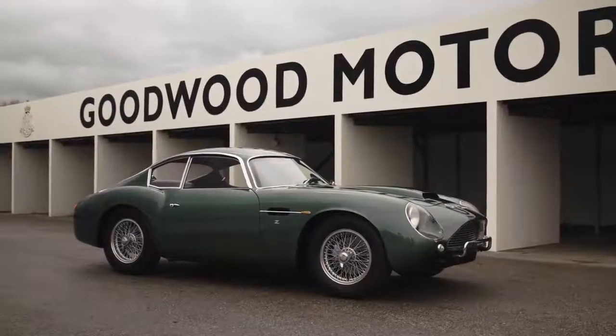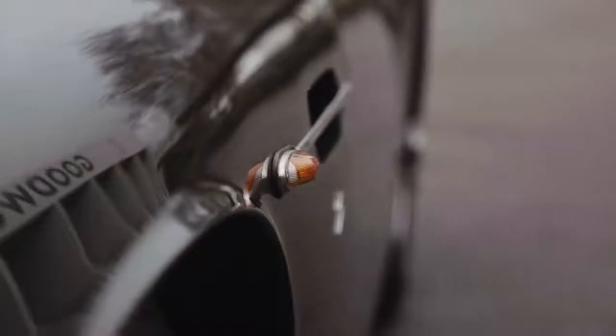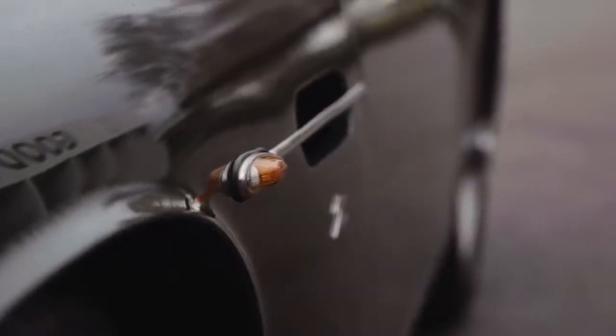Let's dig a little bit deeper into these cars. I'm sat with the one man who quite literally wrote the books on the DB4 GT and the Zagato — Steven Archer. Steve, what makes these cars so special? It's an incredible story of a car that emerged from its own shadow. The DB4 only took a few years to develop, and it's a completely new car — platform, chassis, coil springs all around, new engine, new everything, Touring body — a completely revolutionary car in its day.